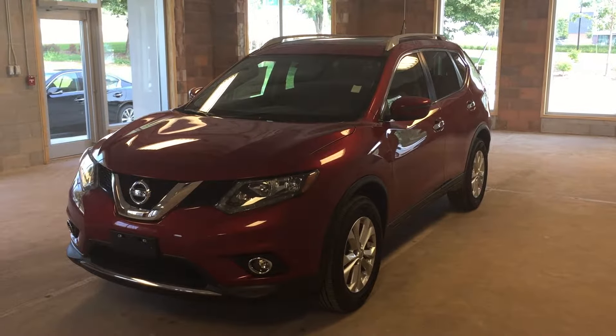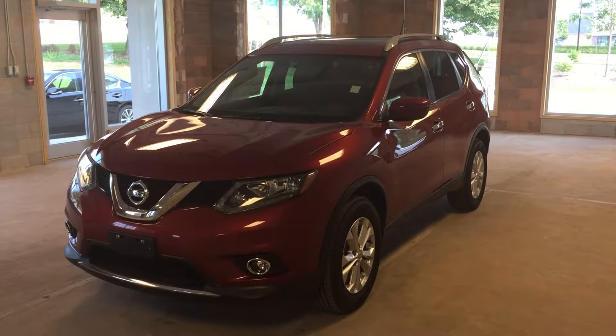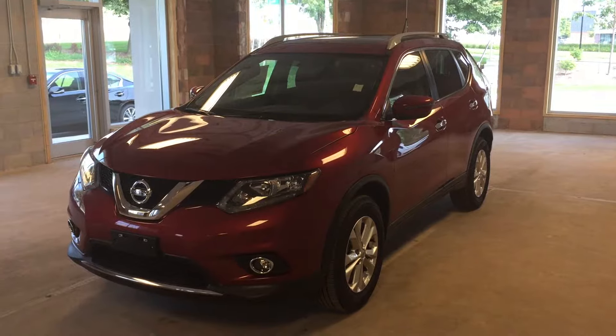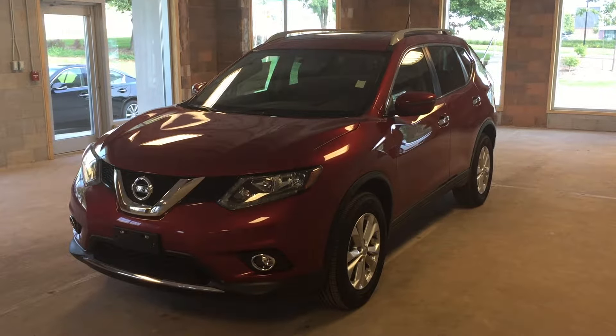This is a 2016 Nissan Rogue SV featuring all-wheel drive, rear view camera, satellite radio, and Bluetooth enabled for hands-free communication and audio. This particular model comes in a metallic red exterior.